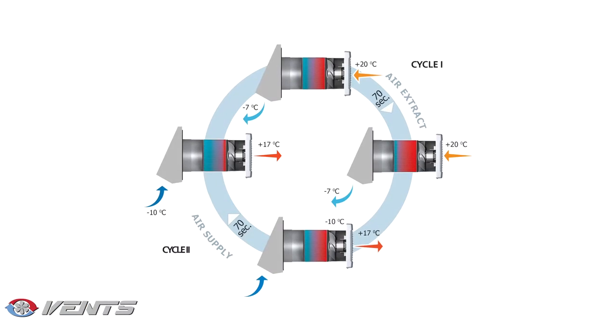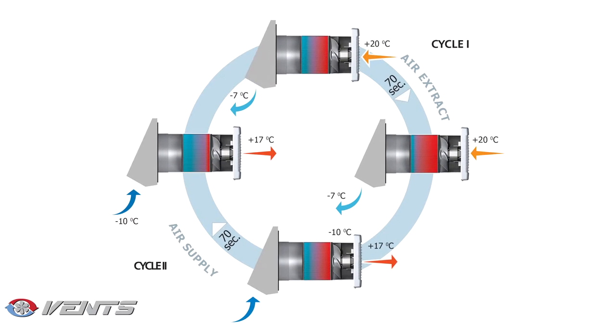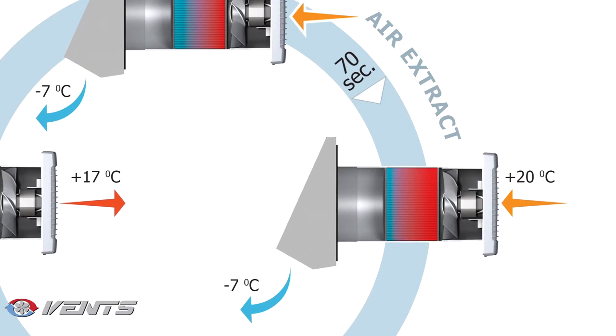The operating principle is as follows. The ventilator can run in the reverse mode with heat and moisture recovery, or in the air supply or extraction mode without heat and moisture recovery.